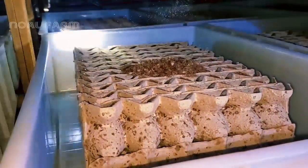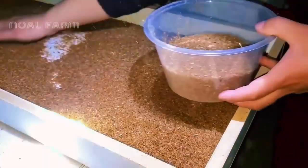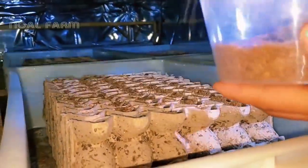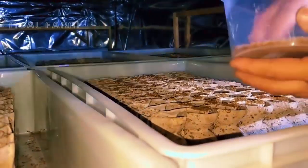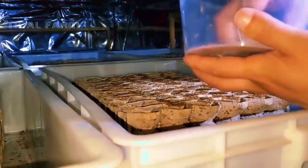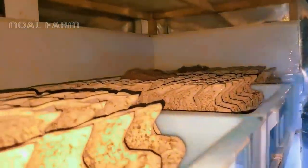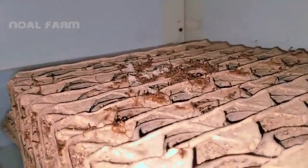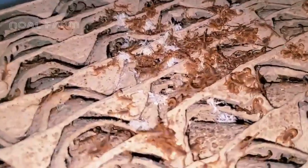It takes roughly six months for the baby scorpions to grow and reach maturity. Once they are one to two years old, the scorpions will begin producing venom. Scorpions are cold-blooded animals, so controlling the temperature of their breeding environment is crucial. They prefer a dry environment and should avoid excessively damp conditions during reproduction.